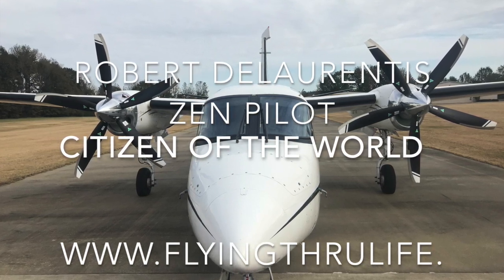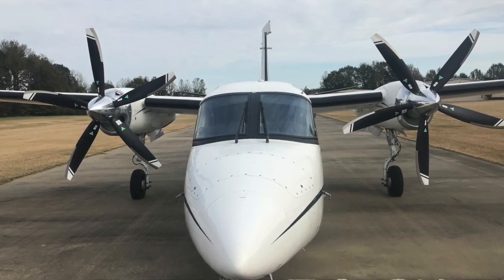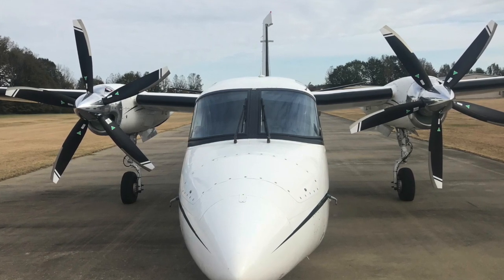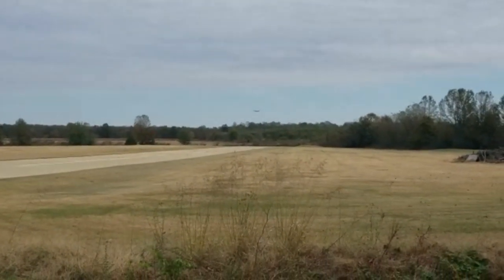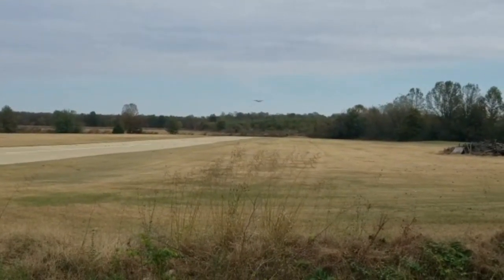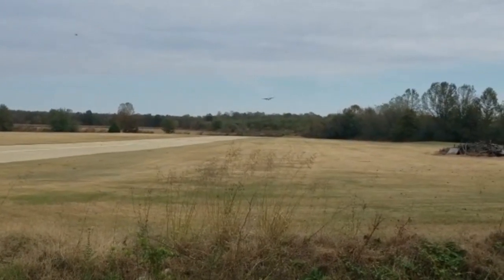The Citizen of the World is being prepared for her December 2018 polar circumnavigation. Here I'm practicing a short field landing on a 40-foot wide runway with an aircraft that has a 52-foot wingspan. You can hear the 750 horsepower Honeywell TPE 331-10T engines being placed in thrust reverse, making a thunderous roar after the plane touches down.